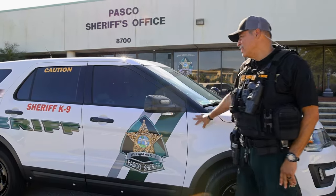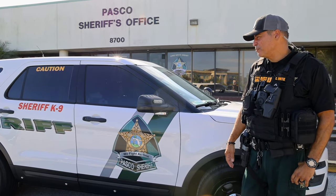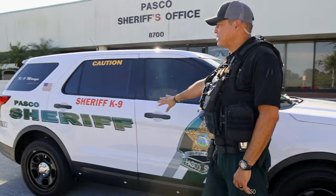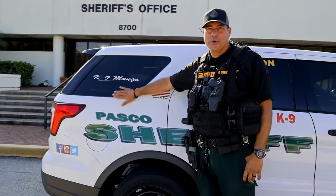This is my Ford Explorer Interceptor. It's much like the other vehicles we have for the Sheriff's Office. The difference is, obviously I'm K9, so I have to have the stickers on there. And we've also got to know who's on board.